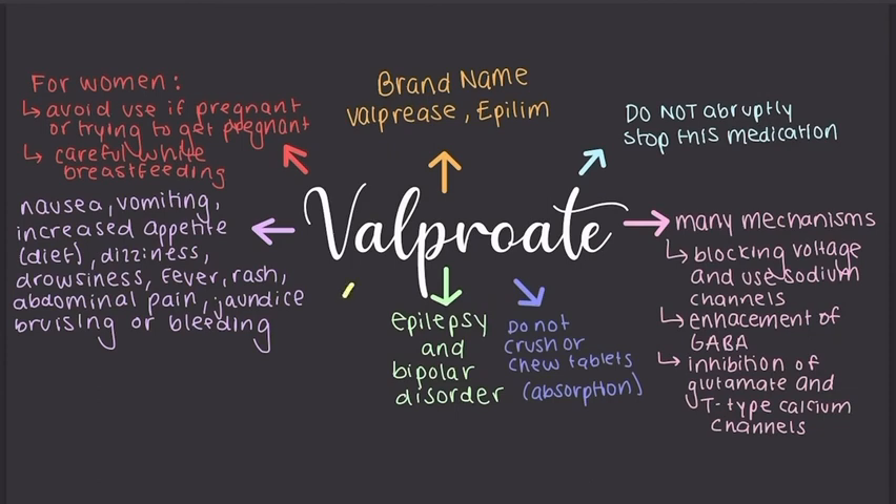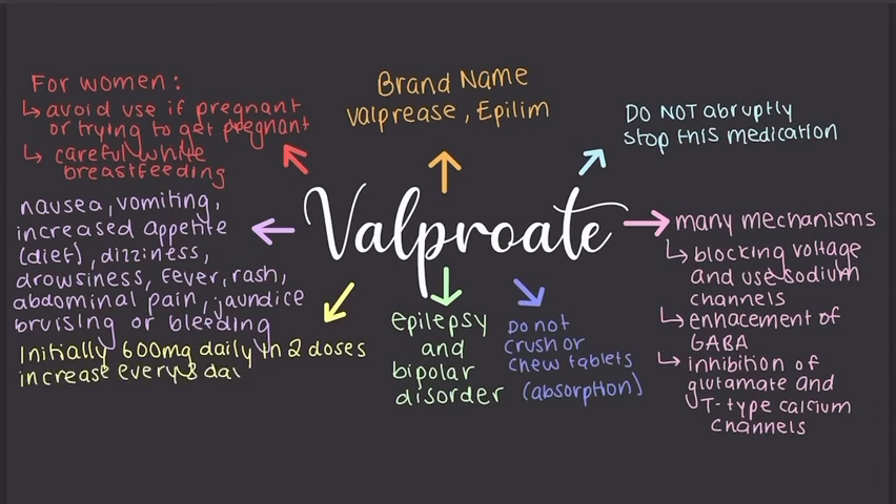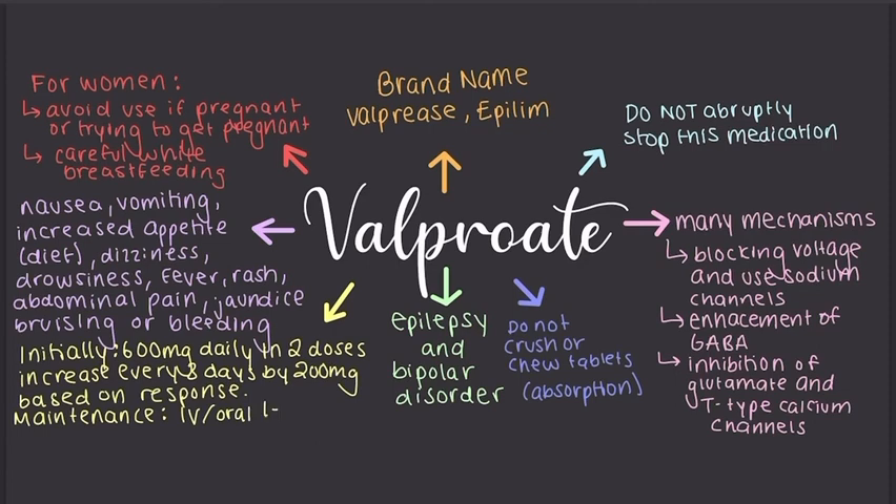You should take this with food to reduce stomach upset and swallow the whole tablet — do not crush or chew it, as absorption can be affected. Initially it's an oral medication at 600 milligrams daily in two doses, which can be increased every three days by 200 milligrams according to the patient's response. The maintenance dose is given orally or by IV at one to two grams, around 20 to 30 milligrams per kilogram daily in two doses, depending on the patient's weight.